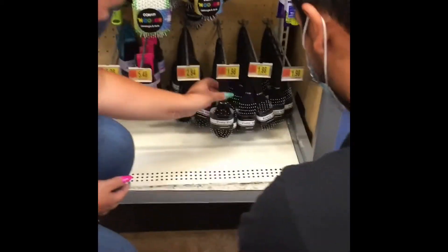Look over here, Jennifer — this great deal on hairbrushes, $1.98. Wow, what a great deal. That's the last thing on our list.